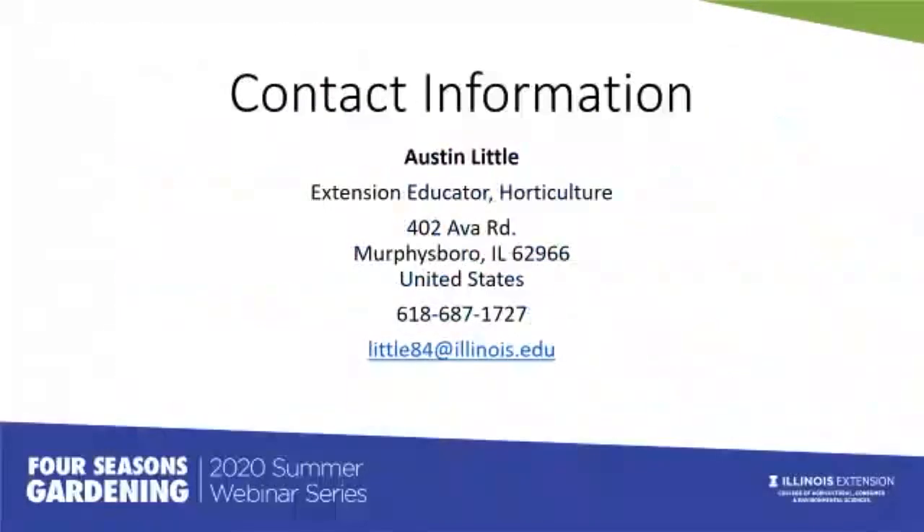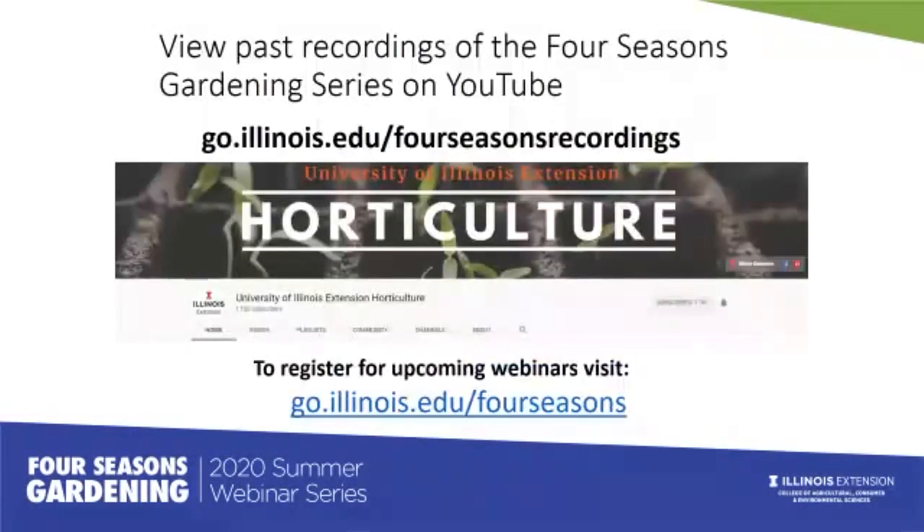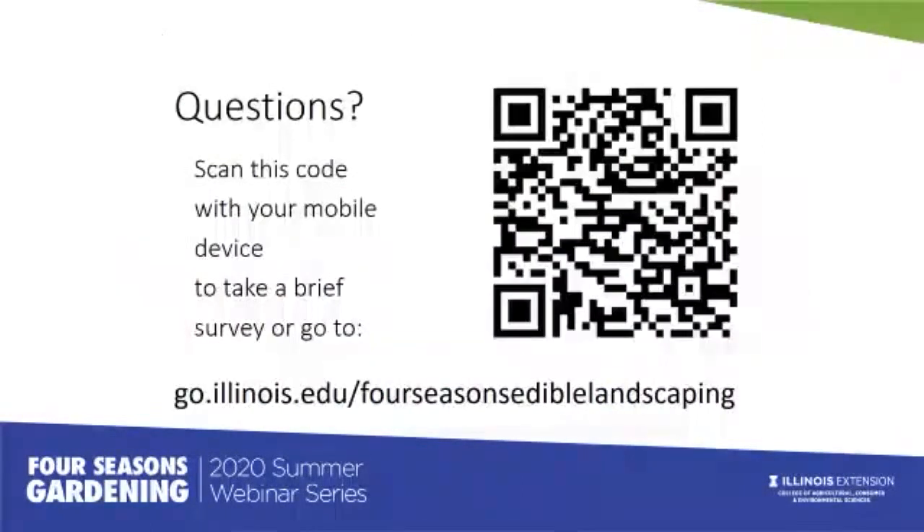Here is a list of resources that will be sent to you for access. You can view past recordings of the Four Seasons Gardening Series on the University of Illinois Extension Horticulture YouTube channel, and there is a link to register for upcoming webinars. This is the last summer webinar, and the fall series is coming up. If you have any questions, we have some time to answer them now.